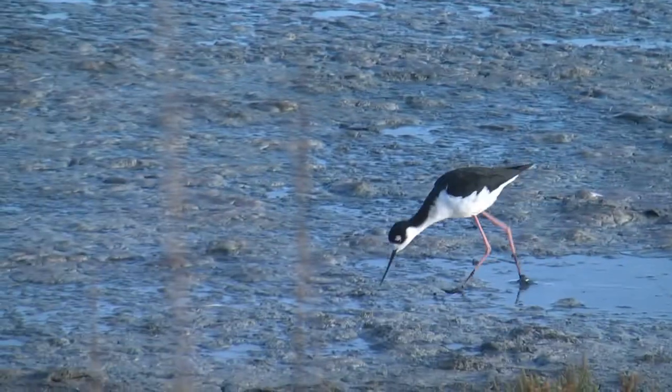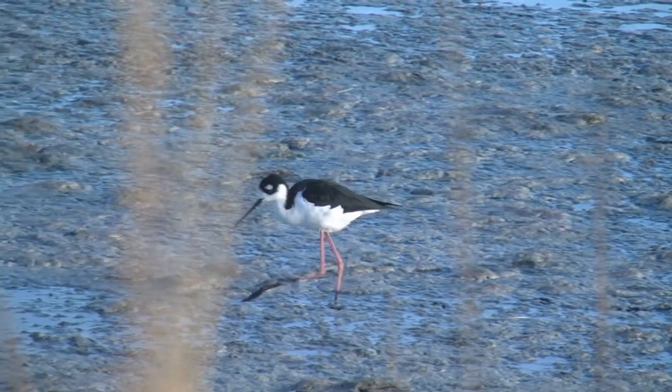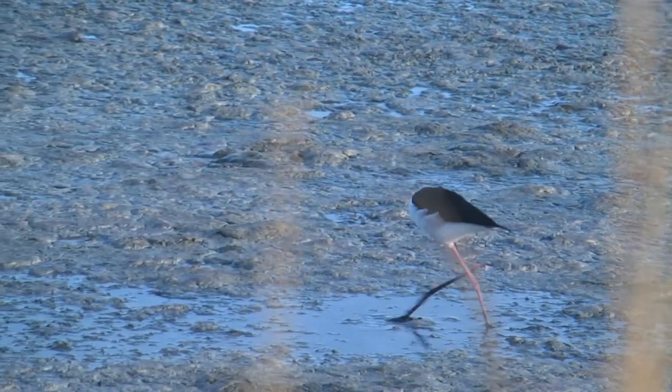A different feeding strategy is used by the black-necked stilt, which dips into shallow pools to harvest small crustaceans.